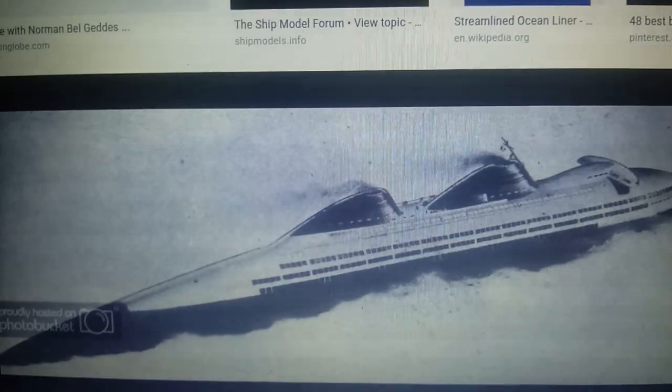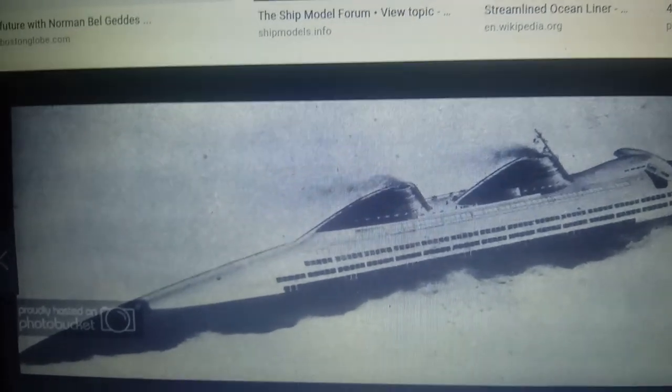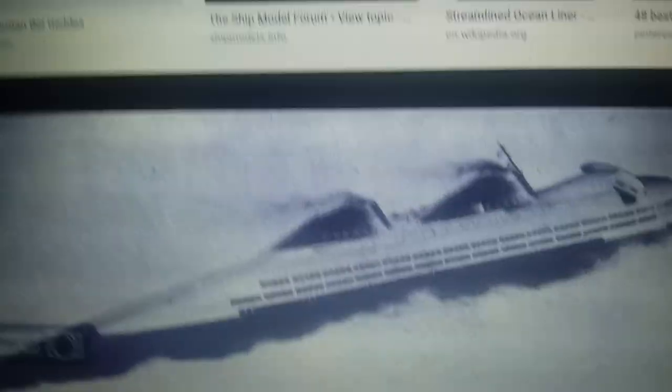However, the ship would never be built. A company asked Norman if they wanted to build the ship, but Norman refused, saying that he wanted an American company to build it. However, that never happened, and so this streamlined ocean liner remains just a design and not an actual thing.